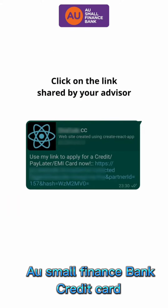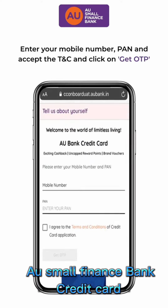Visit the AU Small Finance Bank Credit Cards website by clicking on the link shared by your advisor. Enter your mobile number and PAN number, accept the terms and conditions, and click on Get OTP.